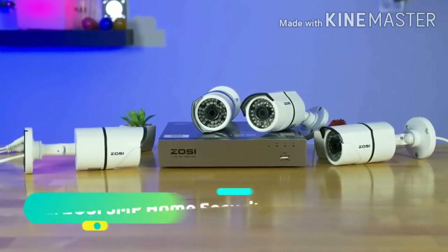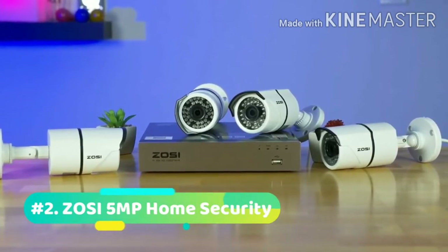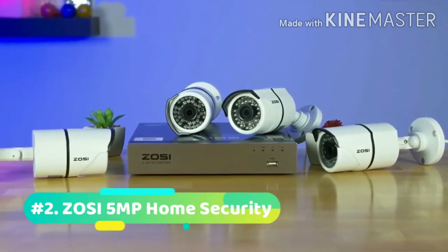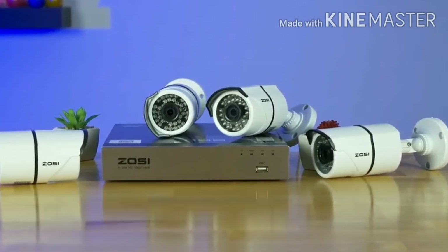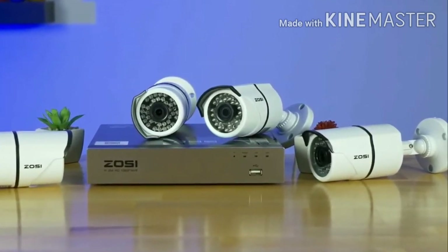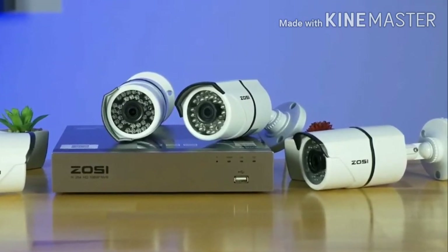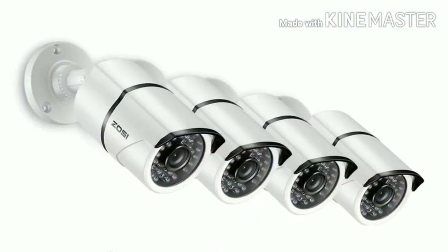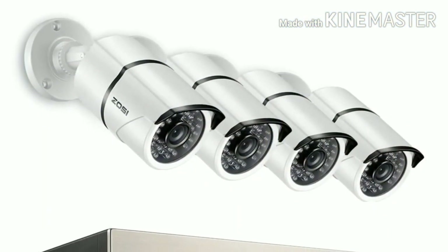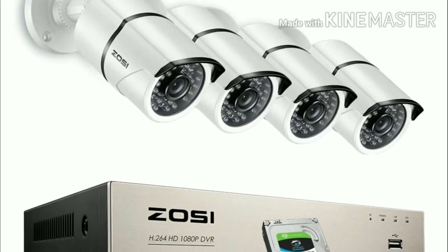At number 2, we have the ZUSI 5MP Home Security Camera System. This home security system is great and provides you with cameras for each area of your home. With 8 cameras and 2 terabytes of storage support, you can get video recordings of the entire surroundings of your home, keeping you safe and protected from potential intruders. With the latest H.265 compression technology, the system reduces file sizes of video recordings so you can store more data while saving hard drive space.